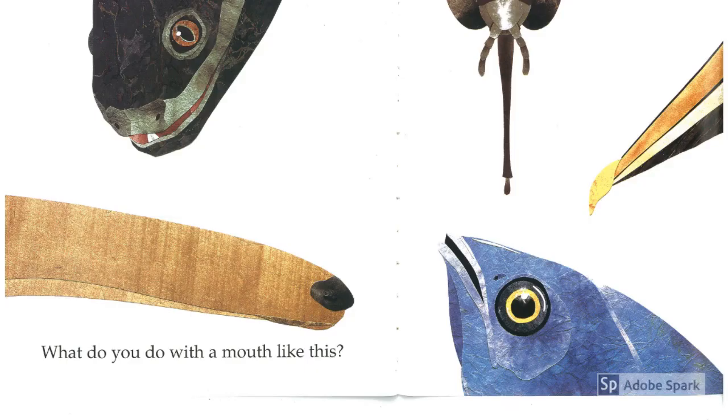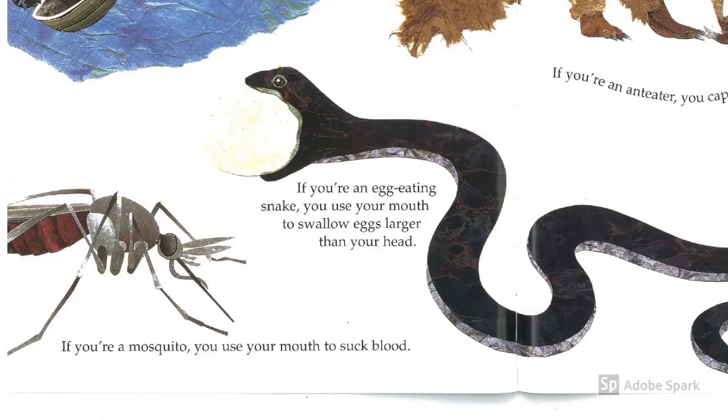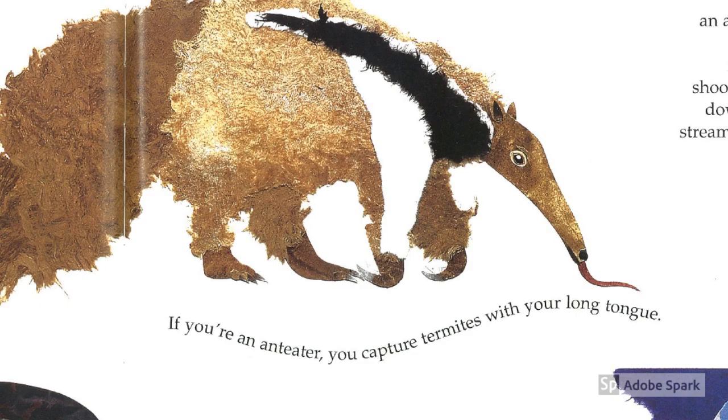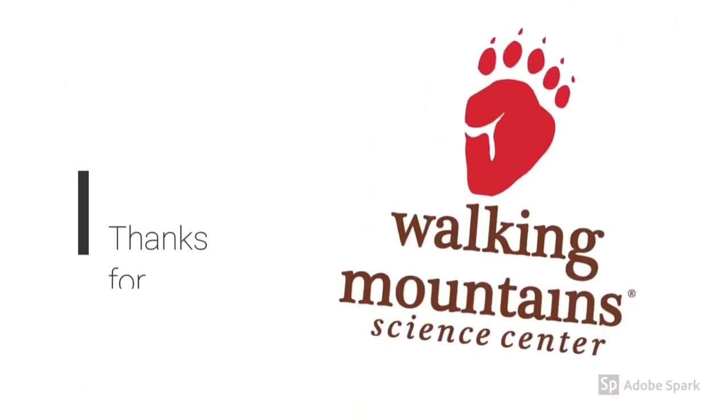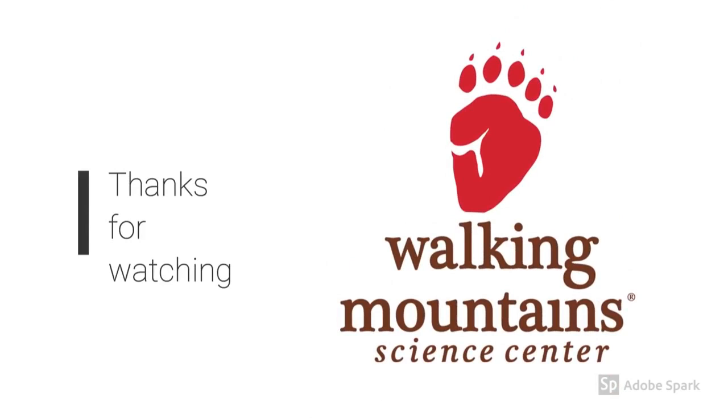What do you do with a mouth like this? If you're an egg-eating snake, you use your mouth to swallow things that are larger than your head. If you're a mosquito, you use your mouth to suck blood. If you're an anteater, you can capture termites with a long tongue. And if you're a pelican, you use your mouth as a net to scoop up fish. What great adaptations! Thanks for listening!